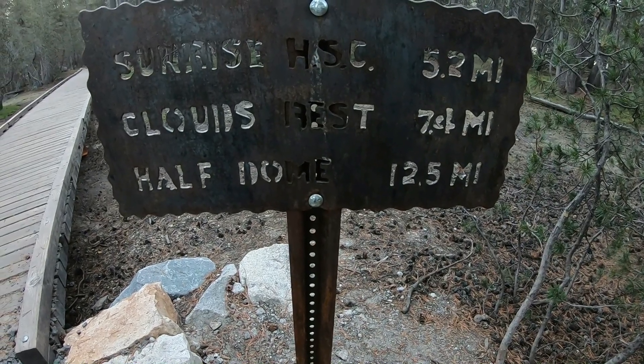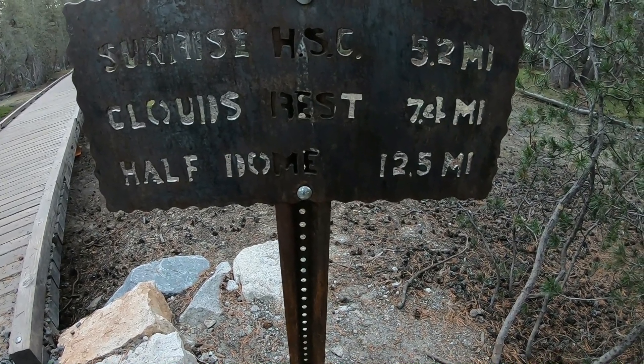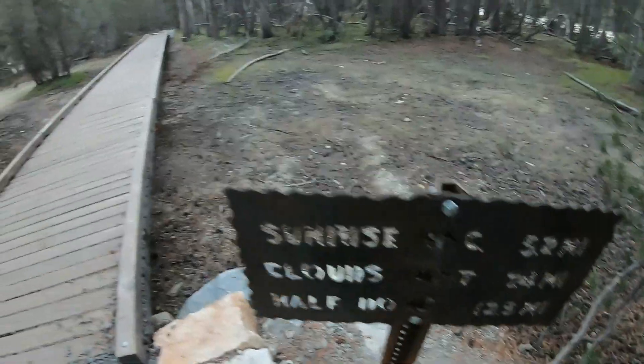Alright, it's 7am and we are ready to start the Cloud's Rest Trail. Here we go!